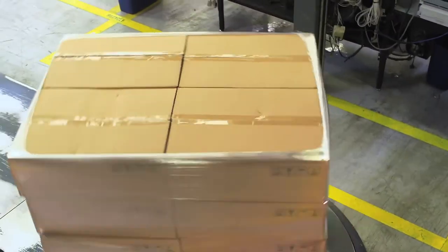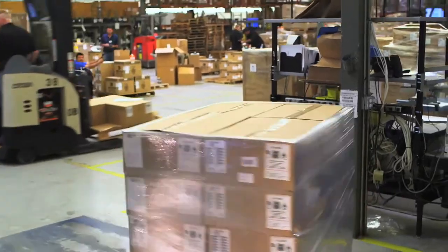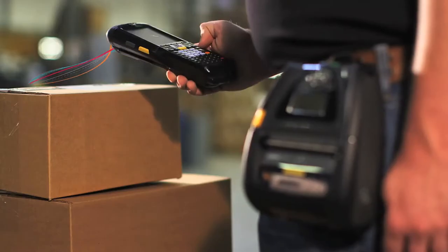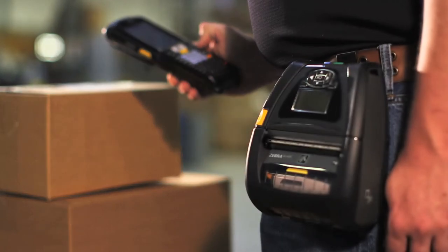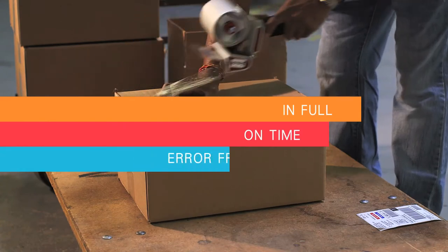Shipping is the last step in the warehouse function and the last critical step in customer satisfaction. Immediately after picking is completed, custom shipping labels can be easily printed right at the shipping location, helping accomplish perfect shipping — in full, on-time and error-free.